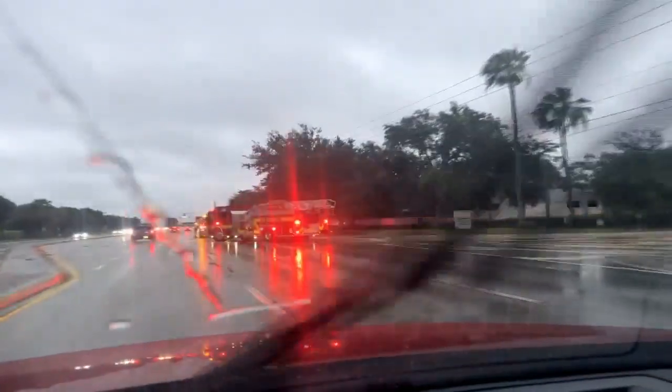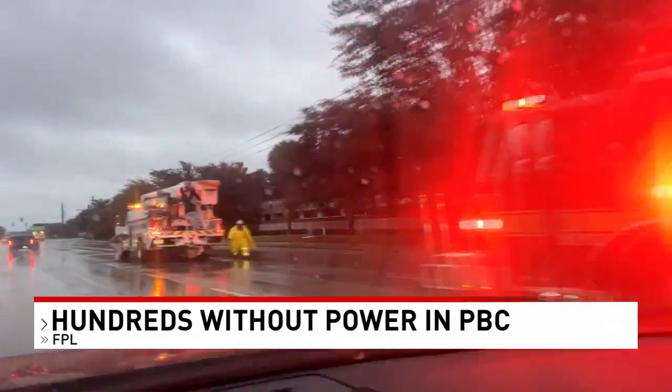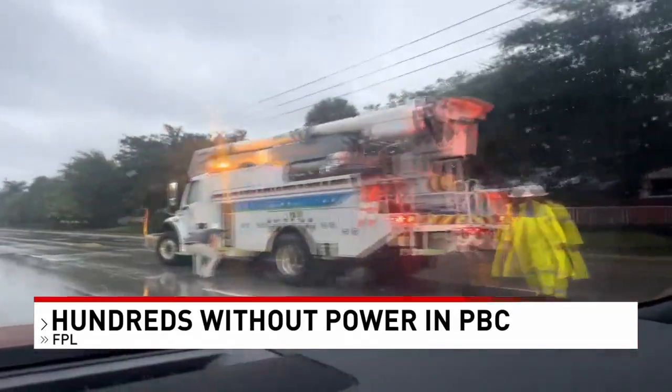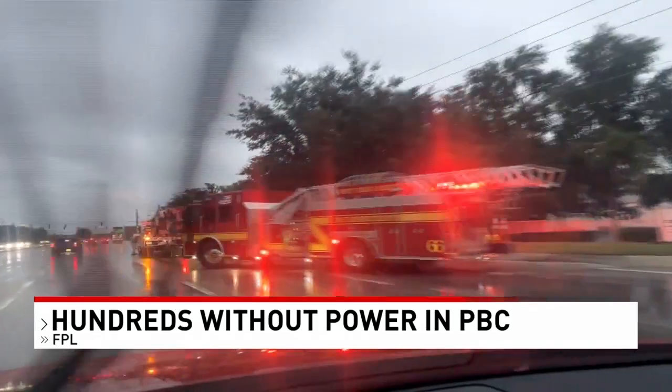We're continuing to track Debbie, just upgraded to a hurricane as we speak, as it continues to strengthen over Florida's west coast. Let's take a look at this video — this is on 45th Street. FPL is working to get power outages restored for customers. Right now on FPL's website, there are 302 outages in the area.